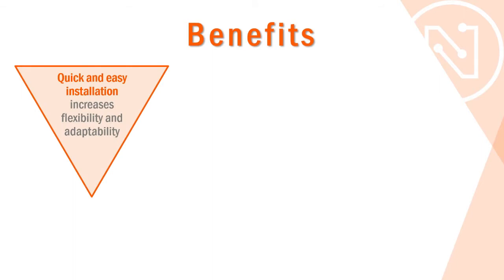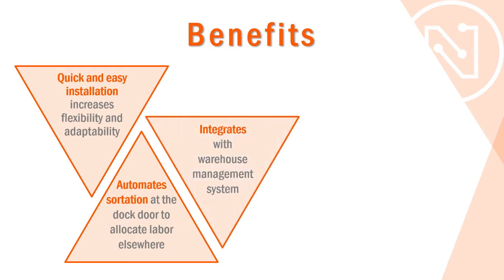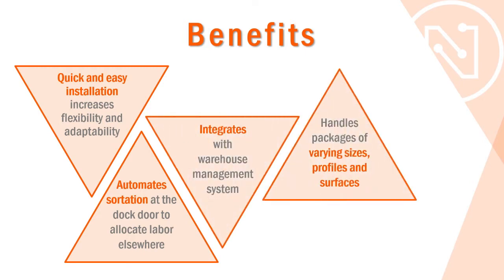The modular MDR sorter is quick and easy to install and handles a wide range of packages with its innovative belt technology. The system integrates with the warehouse management software for a complete sorter solution.